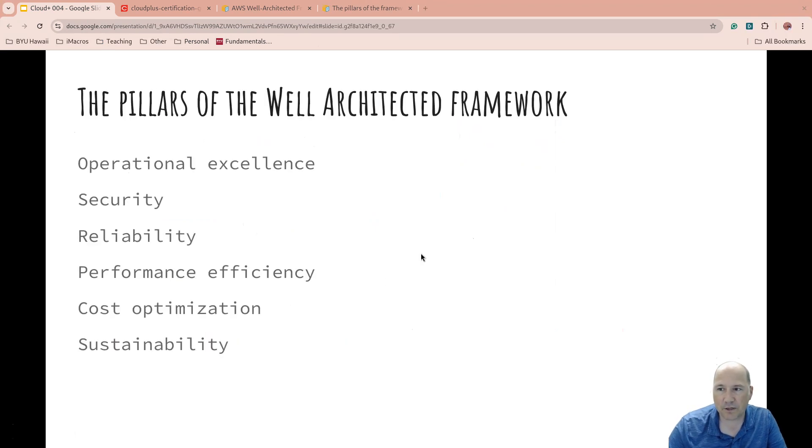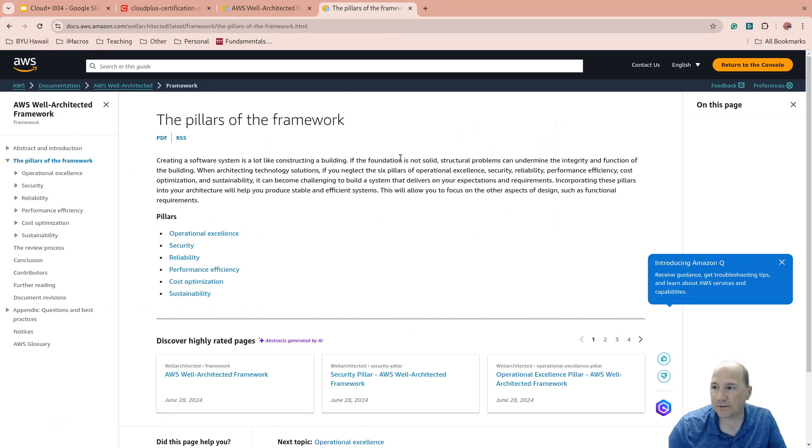The pillars of the well-architected framework are: operational excellence, security, reliability, performance, cost optimization, and sustainability. We can see those pillars right here. I hope you've enjoyed this. This is a journey that will hopefully be only a few weeks in the making — I hope to knock a lot of this out in a day or two and then release the videos. We'll see you in the next one.